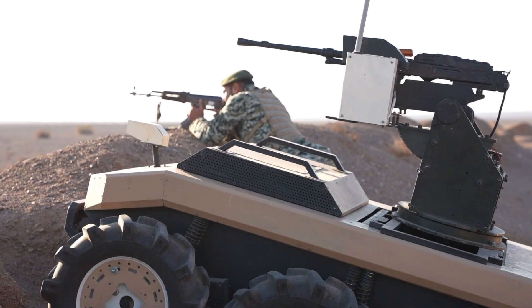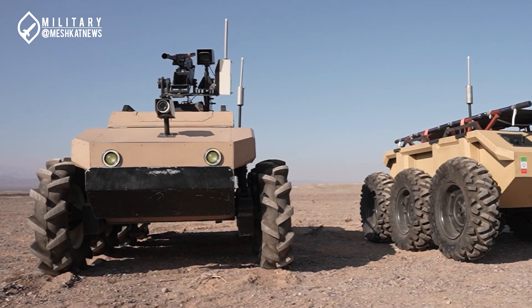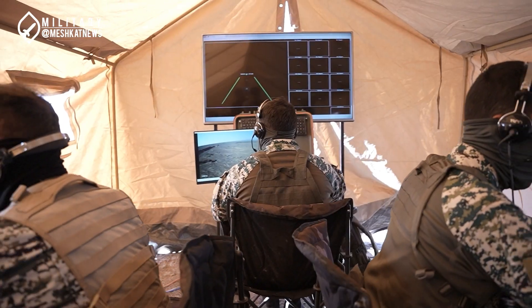Considering that the Karakale robot can be equipped with various weapons and perform combat roles, deploying another similar robot with the same function may not be entirely justified. It remains unclear why the Army's ground force has decided to develop a new 4x4 platform. In any case, it is likely that this unknown combat robot, alongside the Karakale, will be produced on a large scale and enter service.